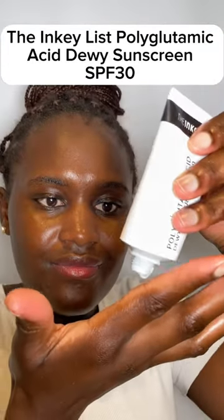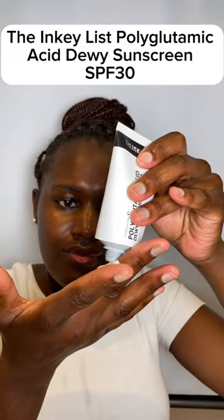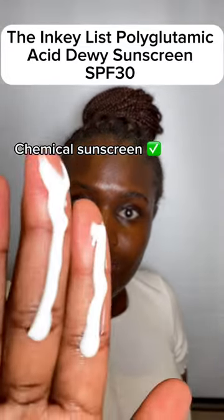Are you looking for a sunscreen that is dark skin friendly and has no white cast? Let's try this new Inkylis Polyglutamine Acid Dewy Sunscreen SPF 30.